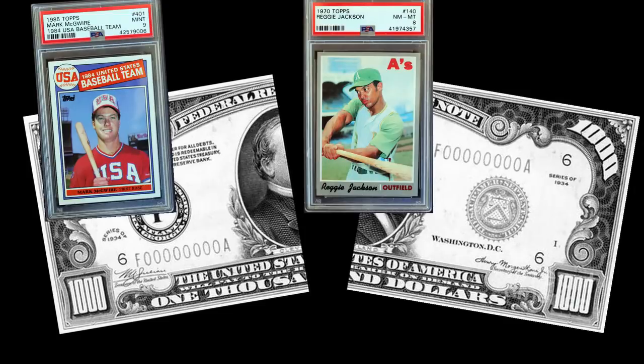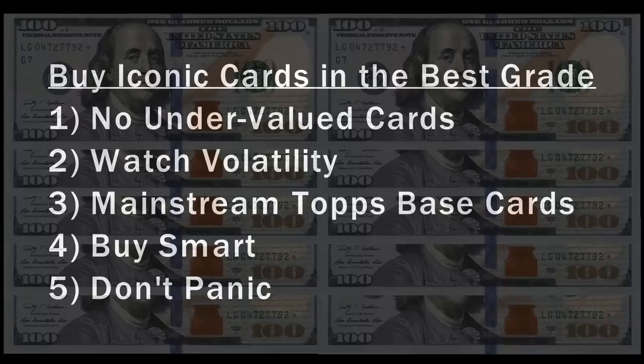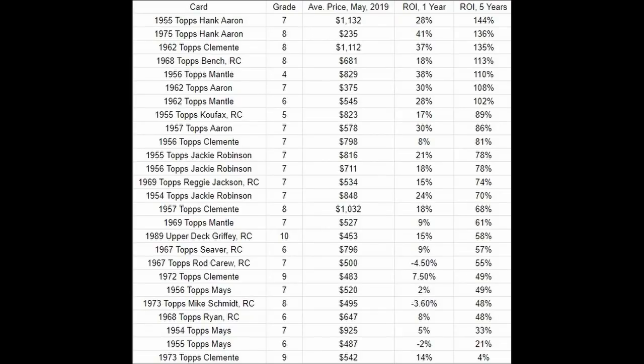I'll be the first to admit I've never spent $1,000 on a single card — I'm a social worker. But the principles I've outlined here apply regardless: buy iconic cards in the best grade you can afford. What cards would you put on the $1,000 list? Let me know in the comments below. Thanks for watching, and collect what you love.